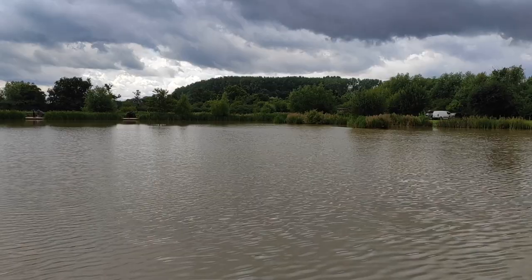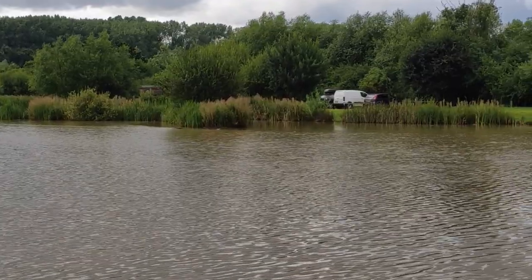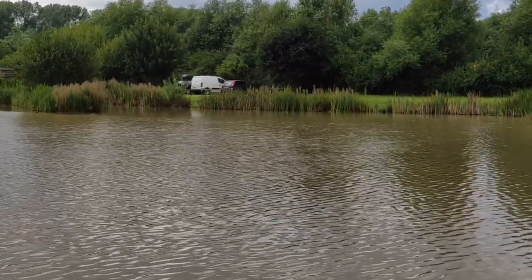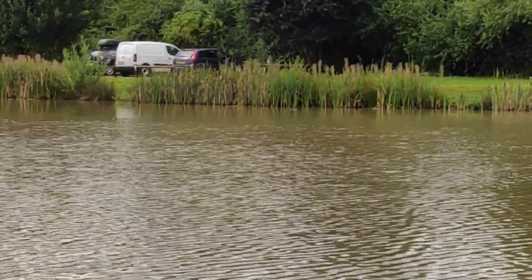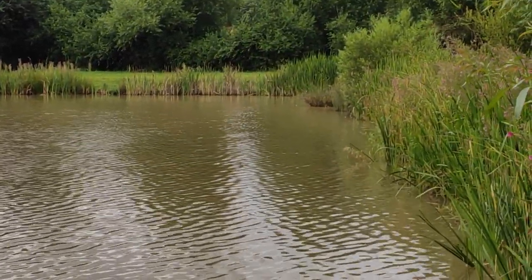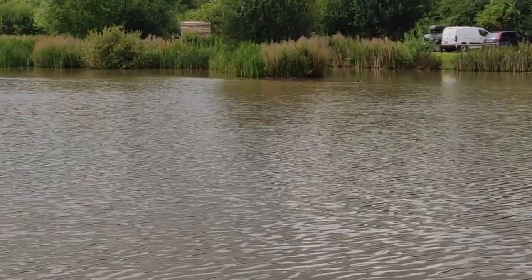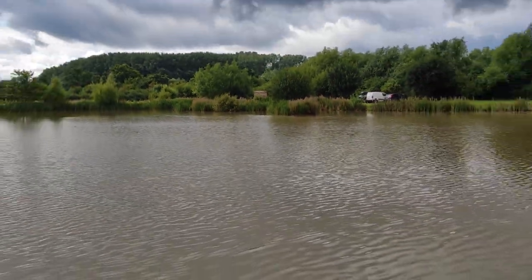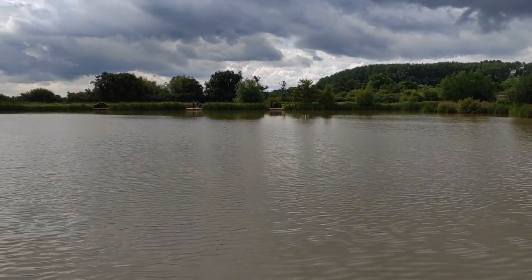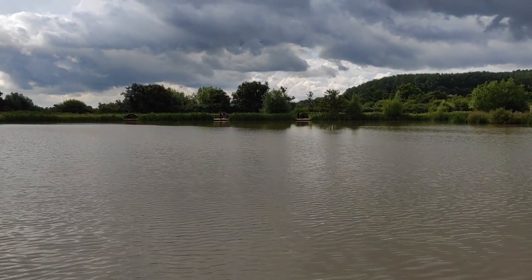At the moment I'm fishing one towards that little island, one to the right in that lake bay just past the island, and then I've got one down the margin - about two to three foot off the bank. That's where I'm fishing until I see anything different. I have seen a couple of fish show in the middle but they were past halfway, so that's not my water.